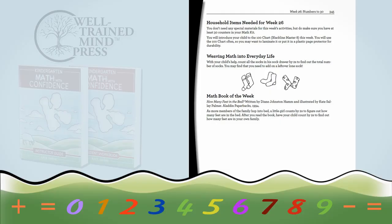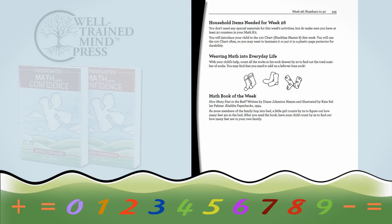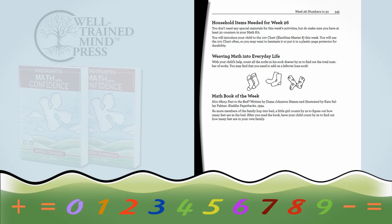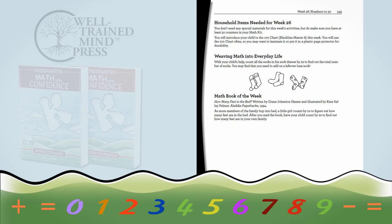One other fun thing included in Kindergarten Math with Confidence are weekly picture book suggestions and real-life math applications. Every week, you'll find a suggestion for a picture book that connects to the content for the week, and also a really simple way to incorporate the math your child's learning into your everyday activities. These are a fun way to take math out of the math lesson, but they're completely optional — if you don't have time for them, don't sweat it.